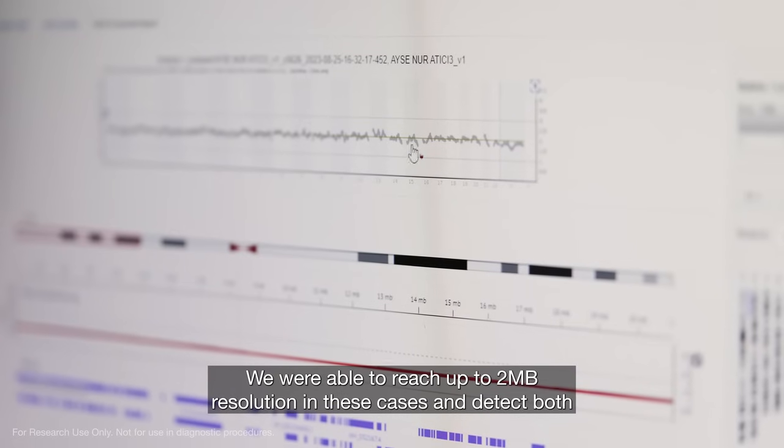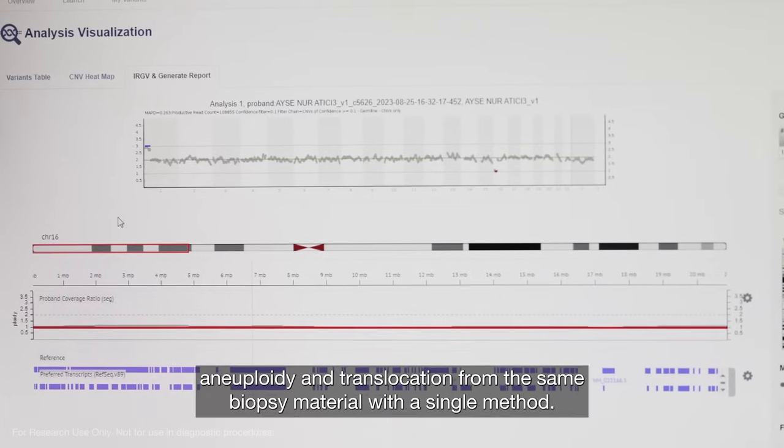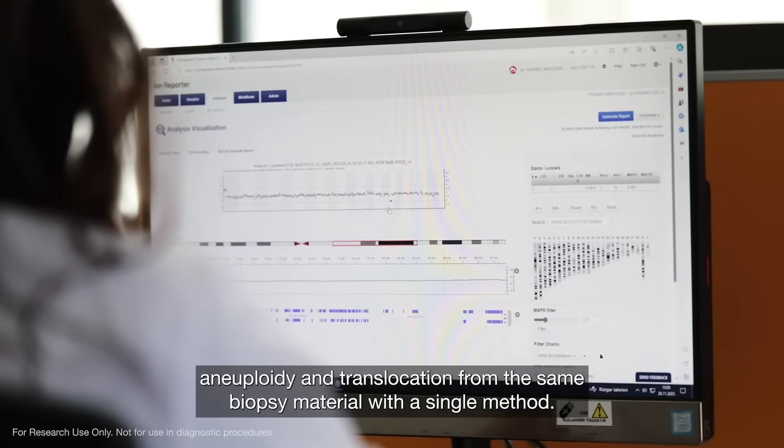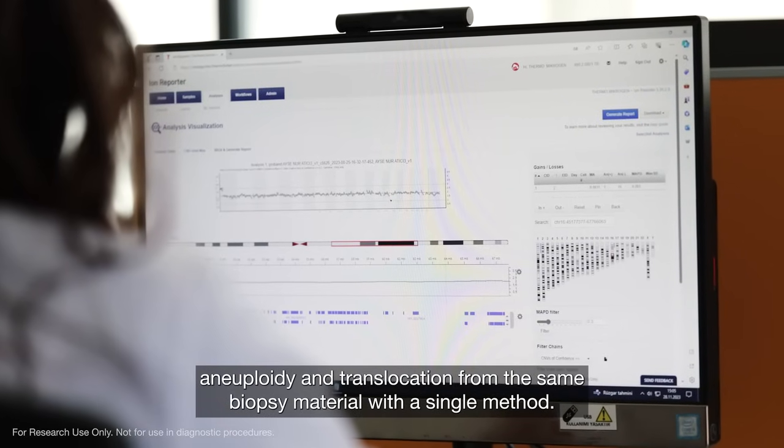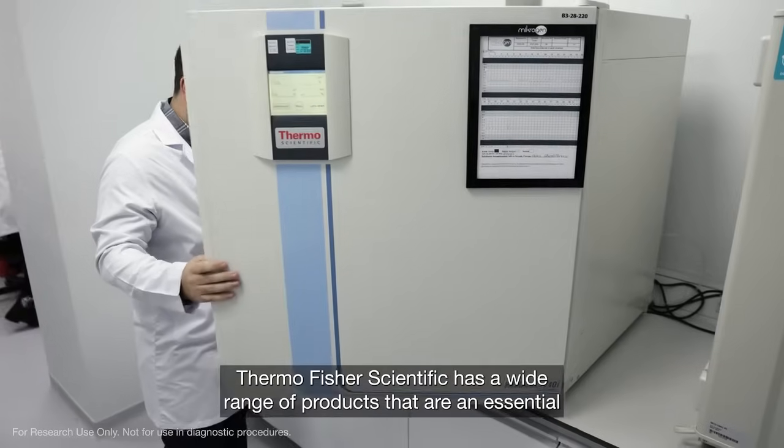We were able to reach up to 2 megabase resolution in these cases and detect both aneuploidy and translocation from the same biopsy material with a single method.